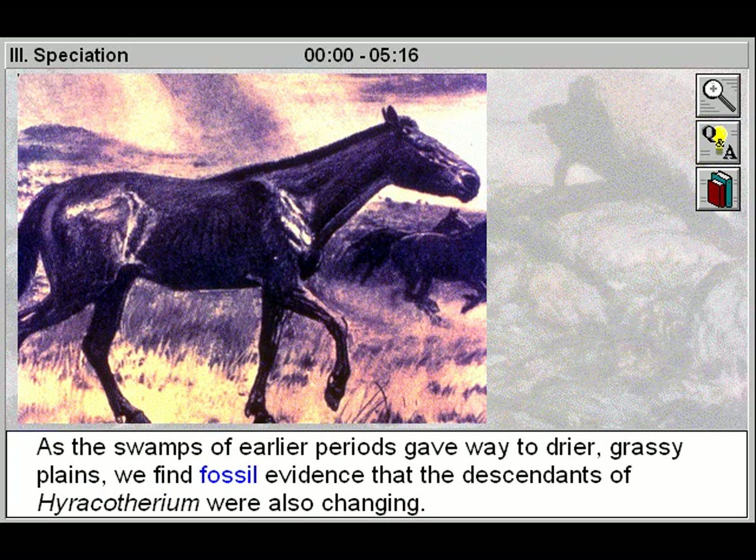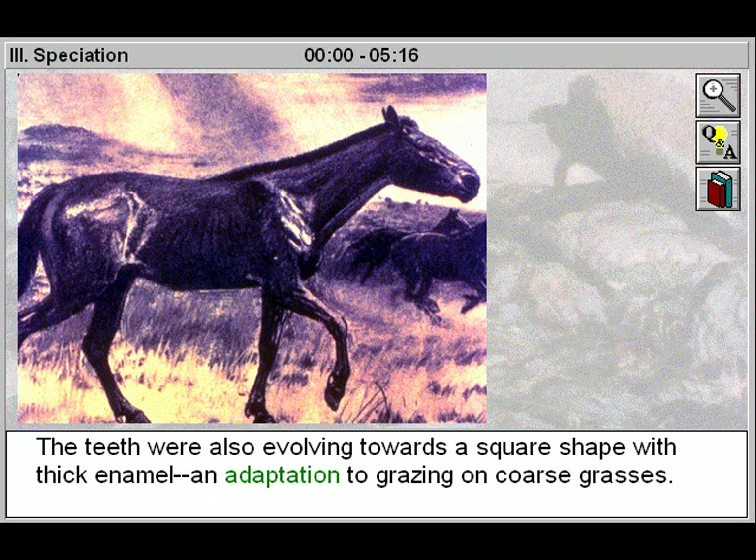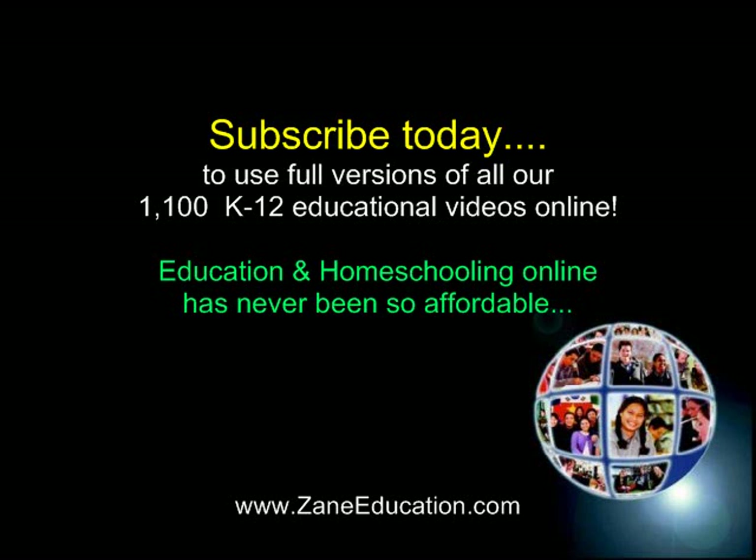As the swamps of earlier periods gave way to drier, grassy plains, we find fossil evidence that the descendants of hieracotherium were also changing. They became larger and their feet evolved towards a single, hoofed middle digit, adapted to running on harder ground. The teeth were also evolving towards a square shape with thick enamel, an adaptation to grazing on coarse grasses.